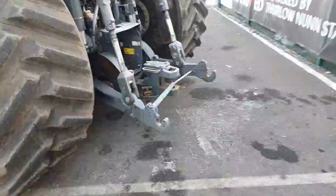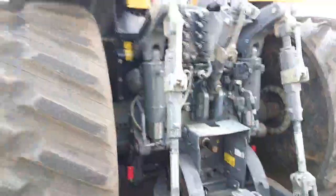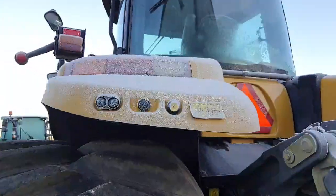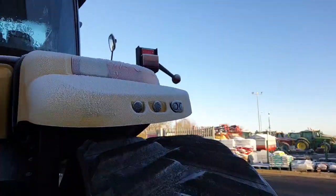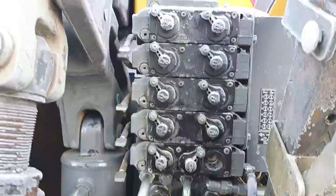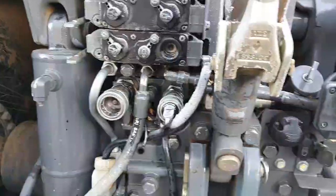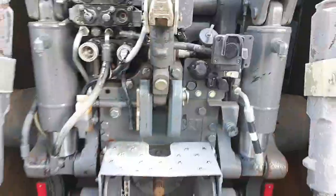In the rear we've got Cat 3 rear linkage, Cat 4 drawbar, halogen rear work lights, external linkage and PTO control on the left-hand fender, and external linkage control on the right-hand fender. There are five rear spools with quick-release couplings, Isobus, Power Beyond, hydraulic trailer brakes, and a trailer light socket.